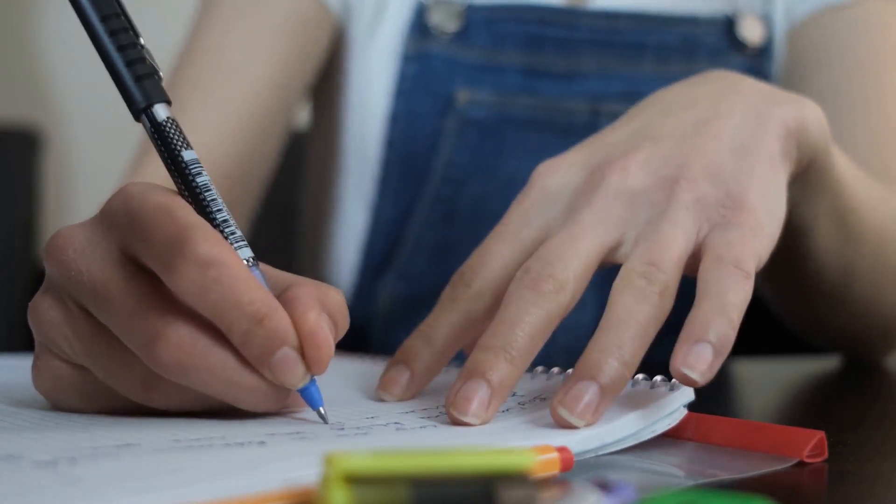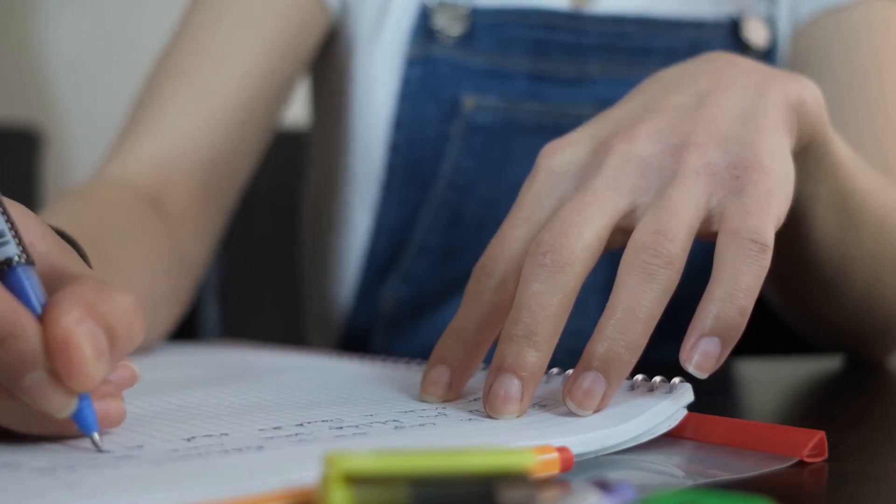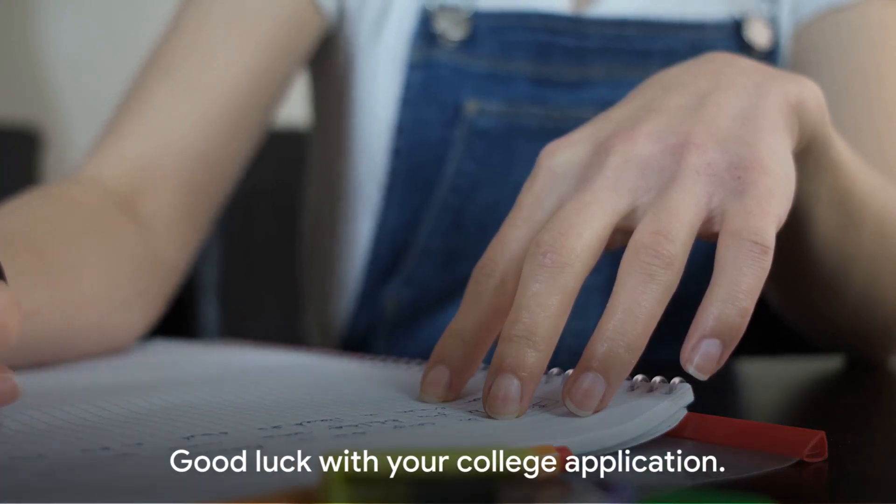Make sure your recommendations align with your personal narrative. Lastly, keep deadlines in mind. Good luck with your college application.